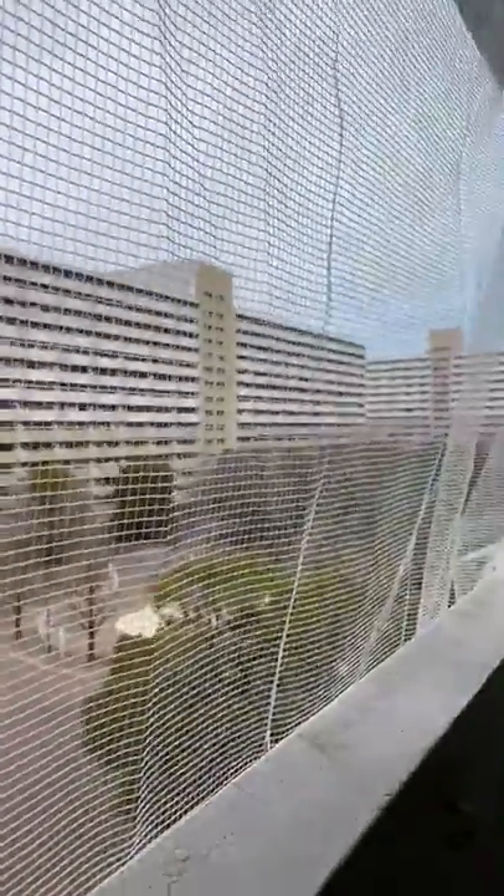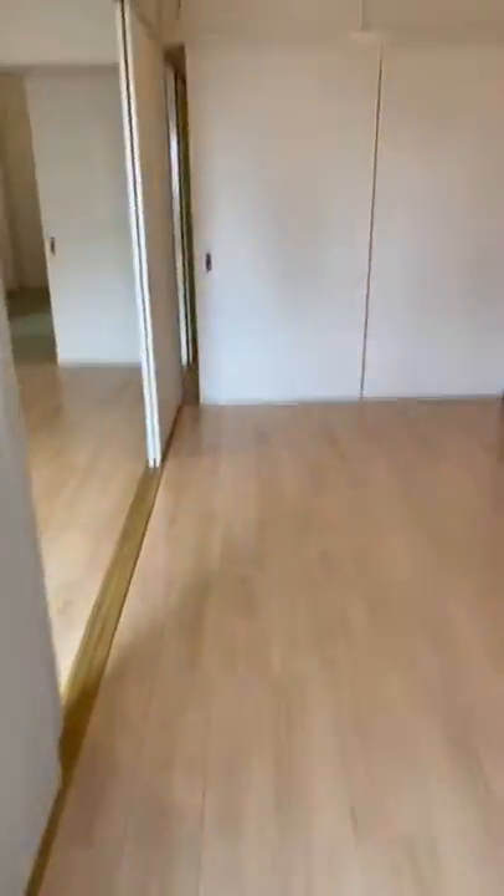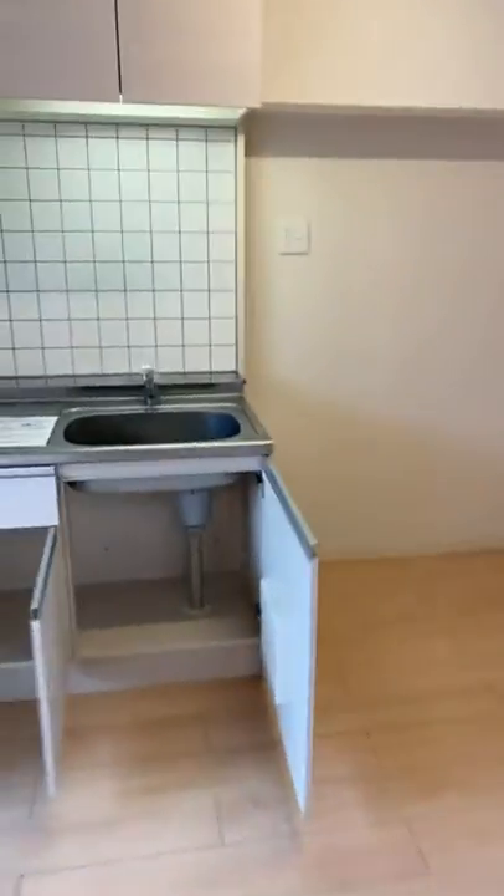And this is a balcony. There's some construction here, but the view from the balcony is like this. So this is a typical type of 2DK.